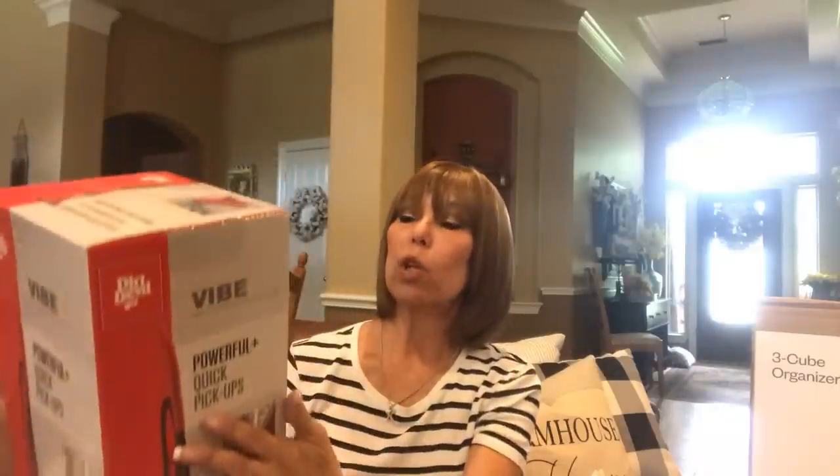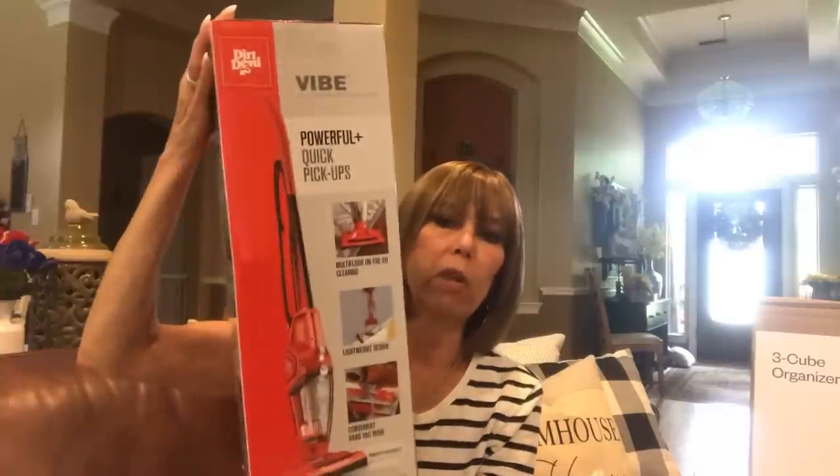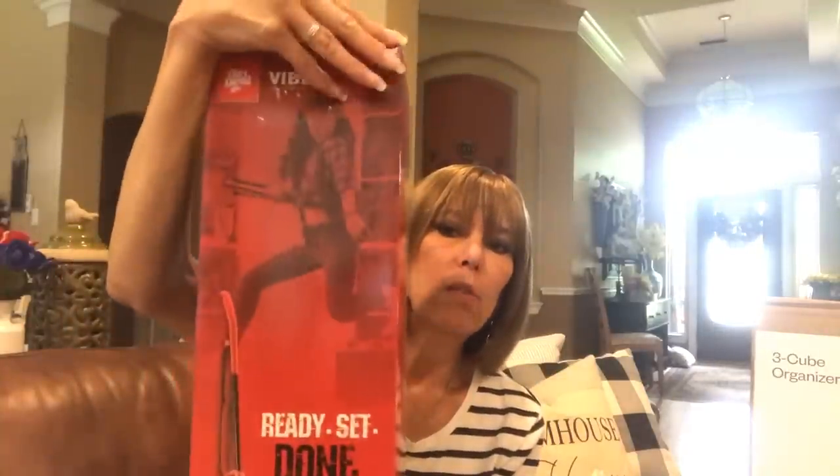We also got a vacuum that they're going to share. It's called the Vibe by Dirt Devil - a three-in-one lightweight stick vacuum, with multi-floor cleaning and a lightweight design. You can take off the back part and vacuum separately, which is nice for spills - like if you drop cereal on the floor. I had a Dirt Devil ages ago and I loved it. It was great for kitchen floors, getting crumbs up. This one was about $39.99.